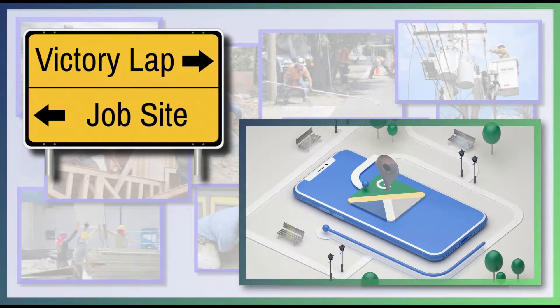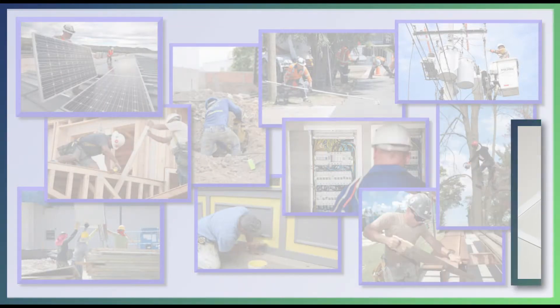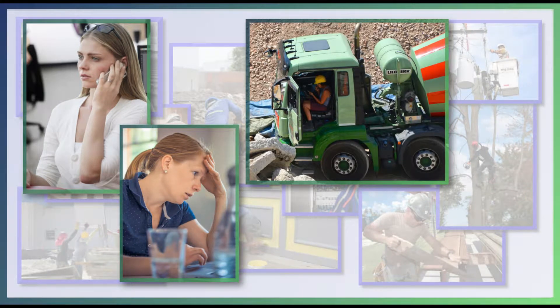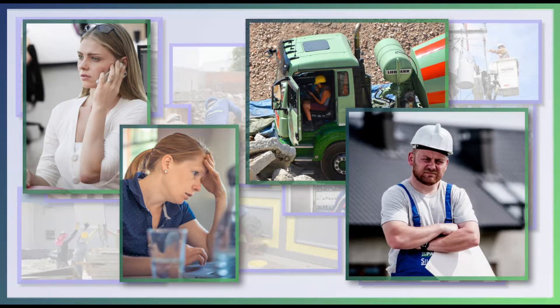When you send your crew out to a job site, how do you tell them where to go and what to do? Do you make a lot of phone calls or send a lot of texts or emails? What are you doing to account for their work hours? How do you know the job is getting done right?